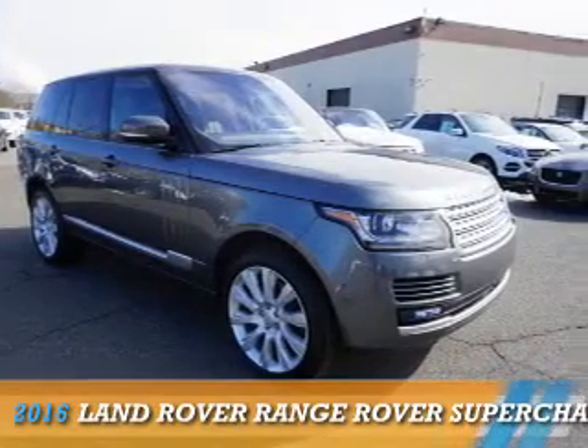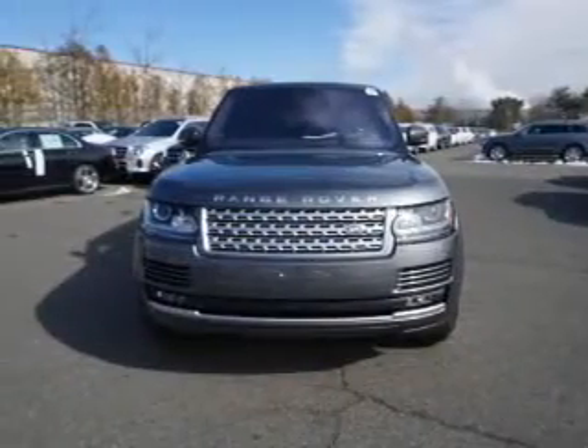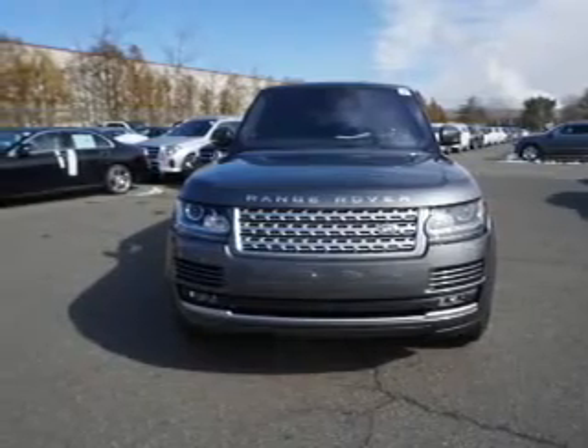Presenting the 2016 Land Rover Range Rover. It's powered by all-wheel drive, a 5-liter, 8-cylinder engine.